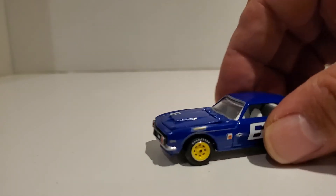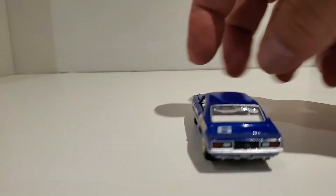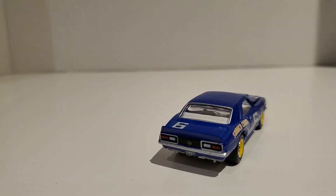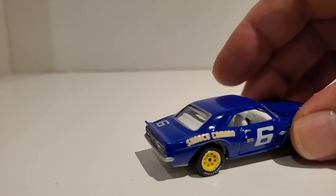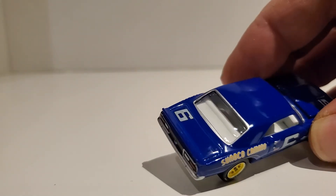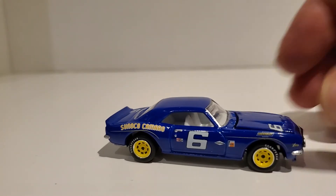It has a metal base and rubber tires. It does have an opening hood, but I'm not going to attempt it — it's being a bit stubborn and doesn't want to open at all. The back light detail is very nice, the interior details are very nice, and the windows are very shiny. Johnny Lightning does a very good job.